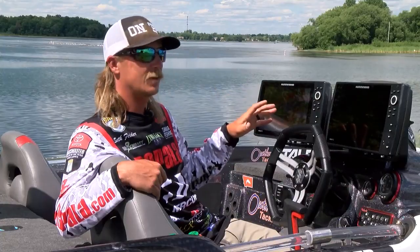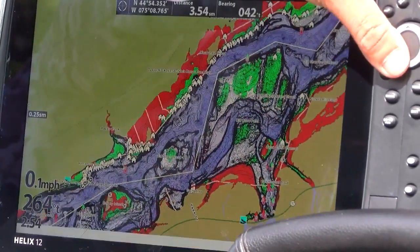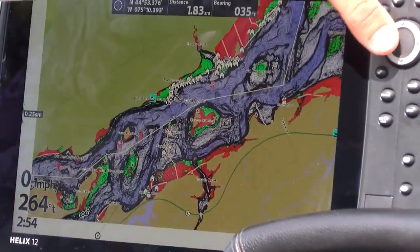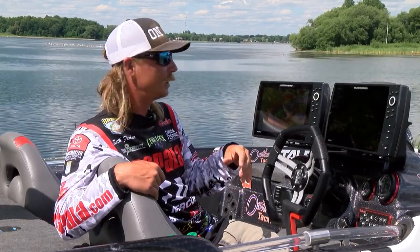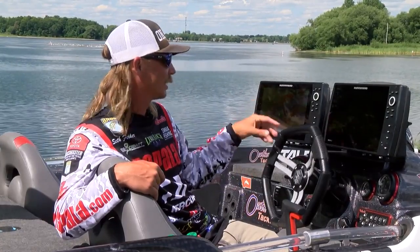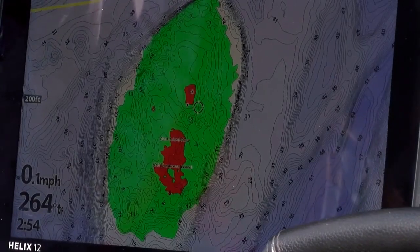The detail of this map is second to none. A lot of stuff that you'd never find if you just showed up at a place and went fishing for a few days. This really narrows it down and makes your time on the water that much more successful, because you're not wasting time looking in areas that don't look good. I can pull this up and find little humps on the main river, see the hazards, and everything I need to stay away from.